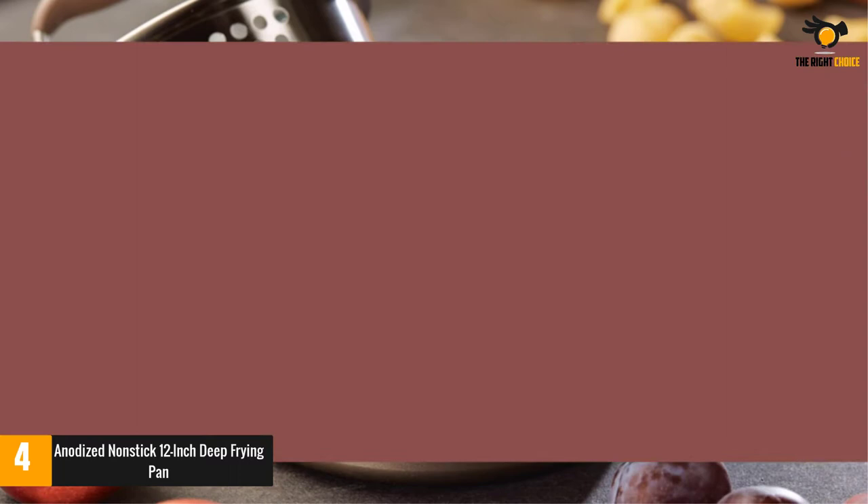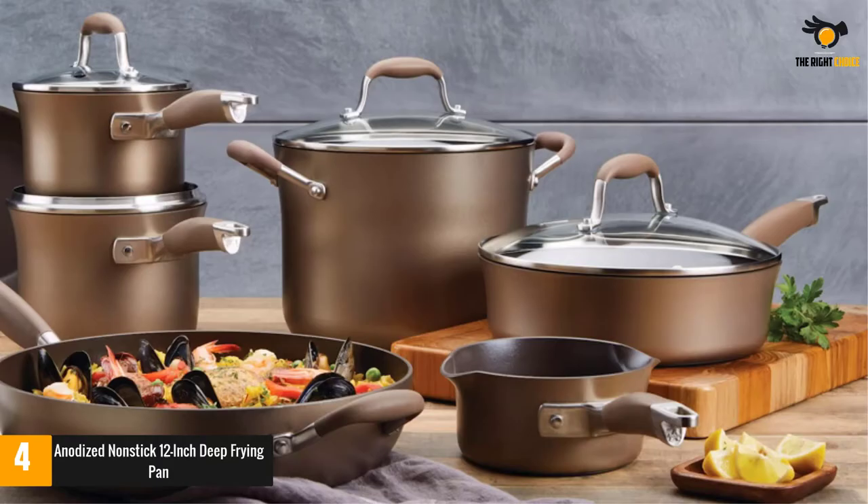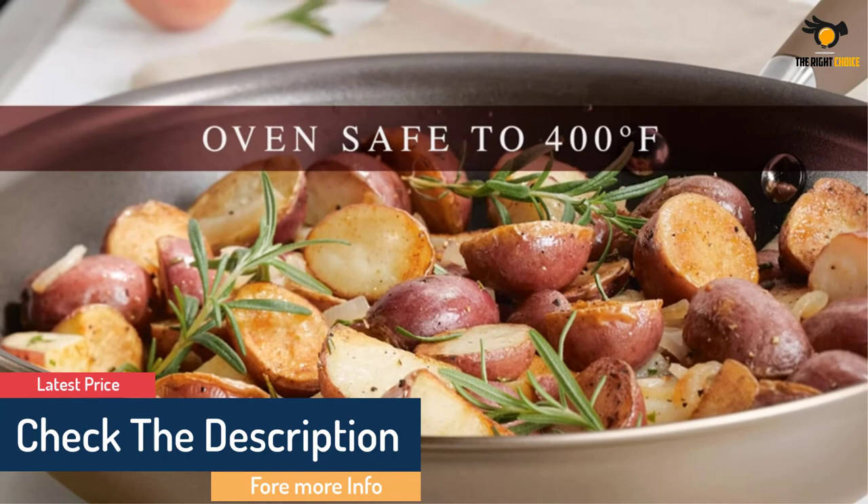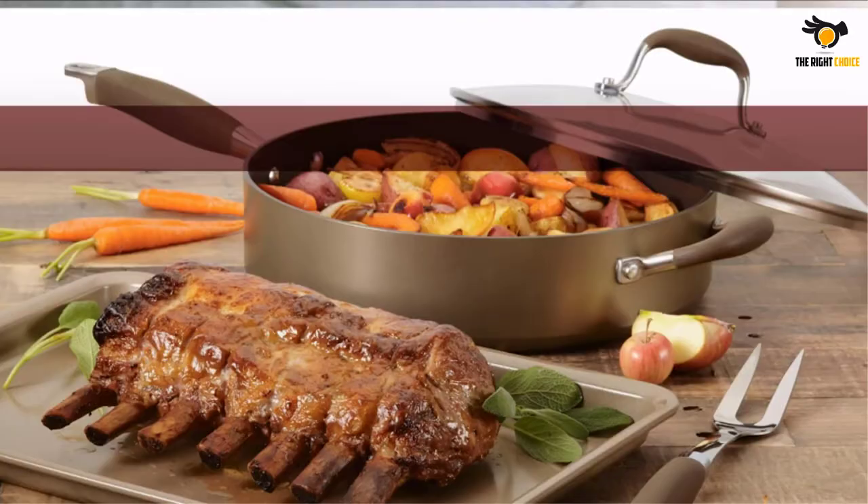Its triple-layer non-stick coating is touted to last 16 times longer than its competitors and a whopping 80 times longer than ceramic. Its included glass lid — a bonus — is also shatter-resistant. The lid's handle and the riveted long handle are both covered in silicone to make it easier to grab a filled-up skillet, and it's a nice touch that won't melt away when you put it in the oven up to 400 degrees.